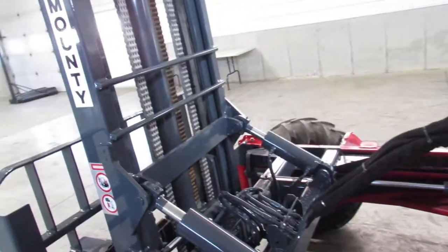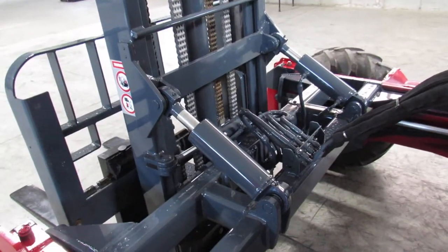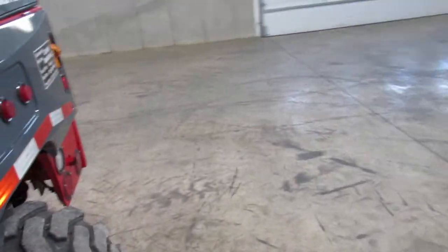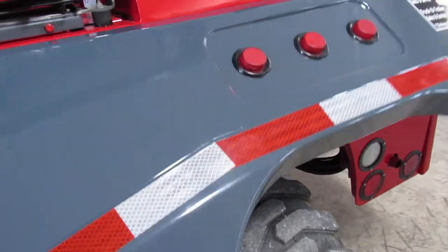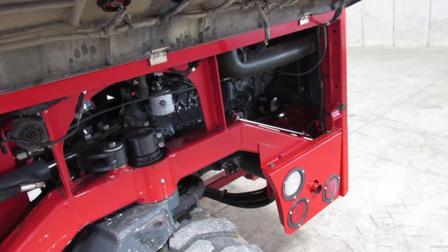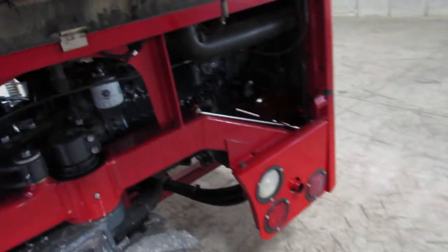Now, ladies and gentlemen, this refurbishment process allows us to give you what we call an operational guarantee. What that simply means is when it shows up, it's going to be the condition I've shown you here today, or we're going to get it fixed for you. We're going to help you out.